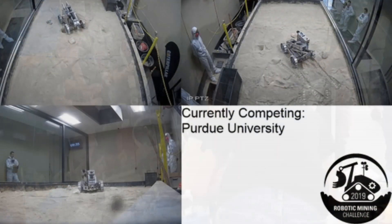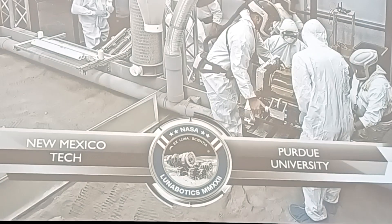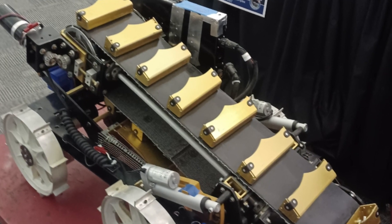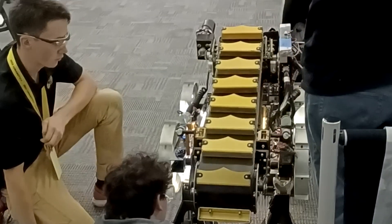The competition happens at Kennedy Space Center and includes universities from across the U.S. We're trying to make a completely new design from scratch for the NASA Lunar Excavation Program — an excavation and collection system to mine regolith in a simulated habitat. That concept could potentially be used for future moon missions to actually mine resources and create settlements on the moon.